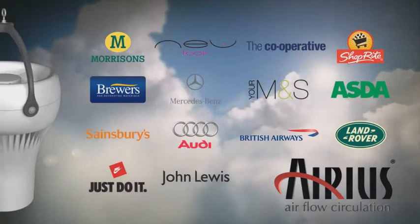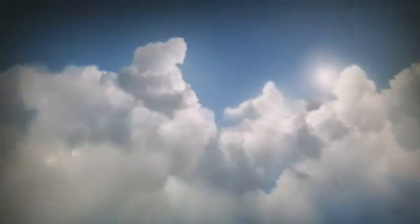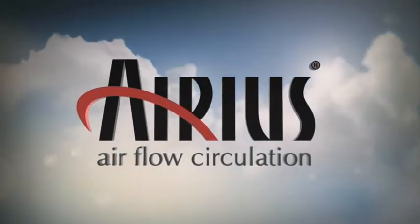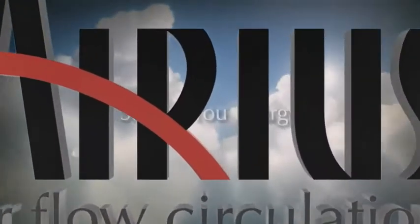To benefit from reduced energy costs, or to take action to adhere to ongoing climate change legislation toward carbon neutrality, contact the Thermal De-Stratification Specialists. Arius. Saving you energy.